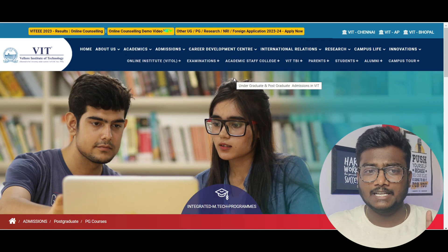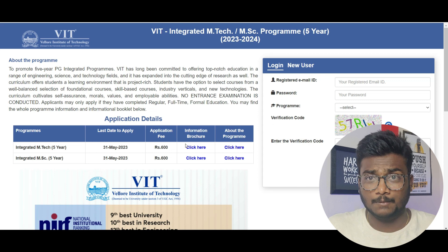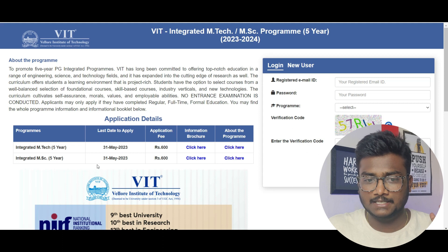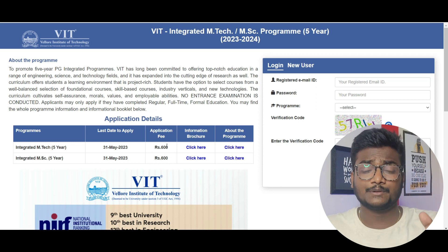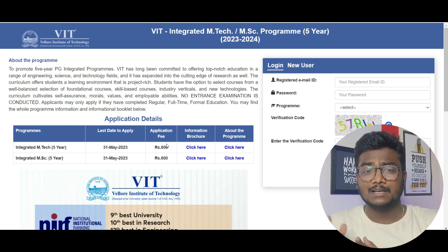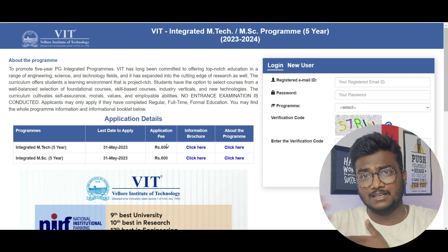I'm at the official website of VIT Integrated MTech programs. If I click 'Apply Now,' it shows that the Integrated MTech five-year program application deadline is 31st May 2023, and the application fee is ₹600. Today when I'm shooting this is 28th May, so you may have about three days — don't miss this opportunity. Even if you don't have another option, VIT Integrated MTech will be better than many local colleges.